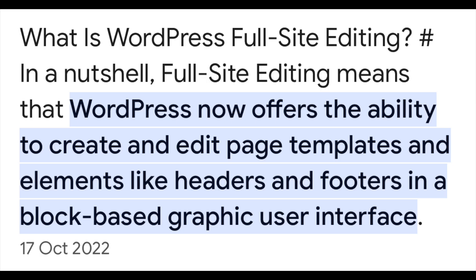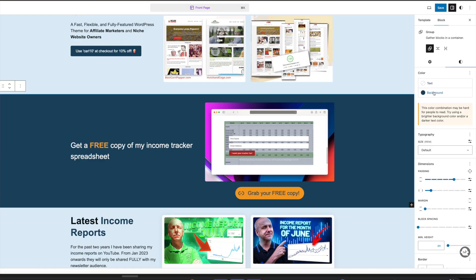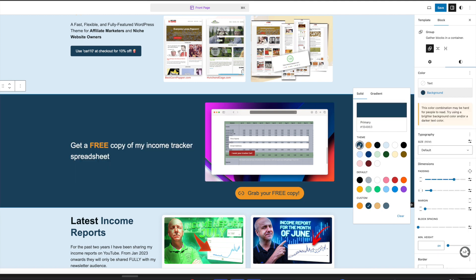You can do that very easily because Popcorn uses something called a full site editor. A full site editor gives you the ability to create and edit page templates and create elements on your website — things like the footer, the header, and the content. WordPress now provides you with the ability to create whatever you like if your theme uses the full site editor. It's basically simple blocks that you can move around, change, and create something very unique.